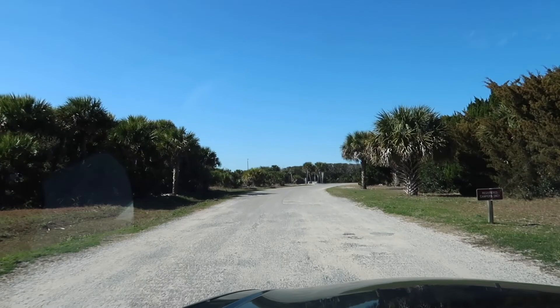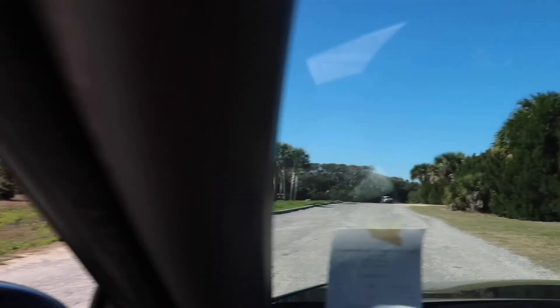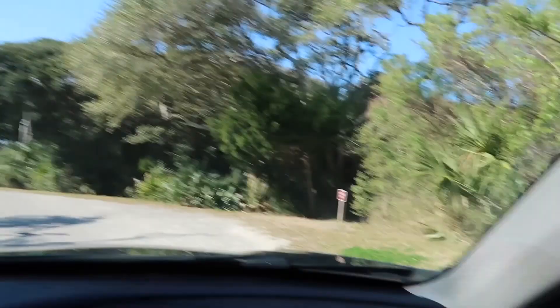How do you know you want to camp here unless you look at it, right? It's a nature trail — I never would have known that if I hadn't come back here. You can buy firewood too.